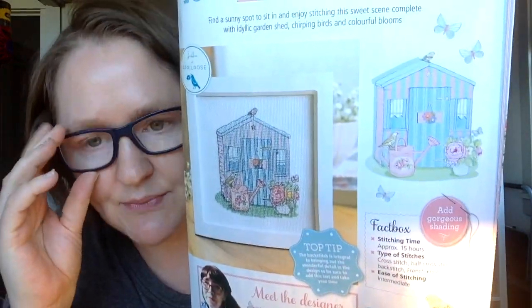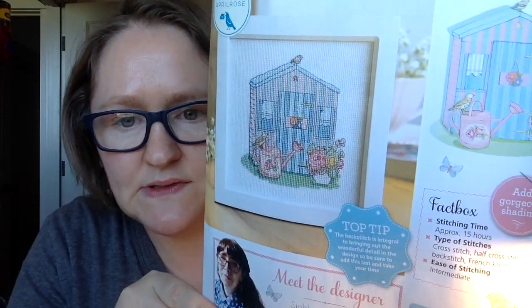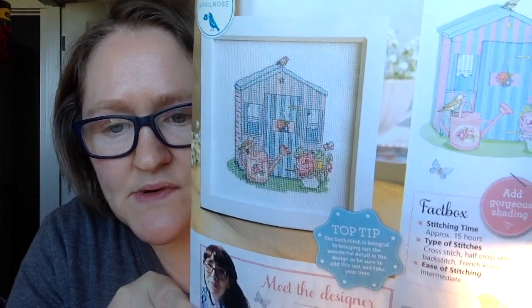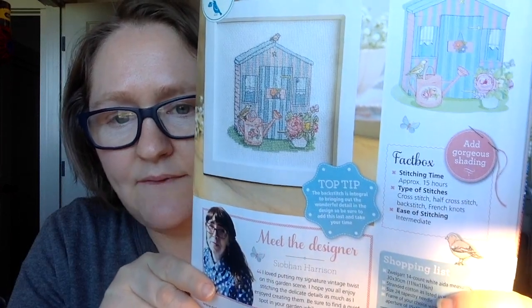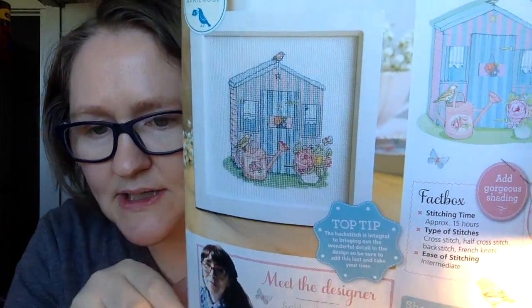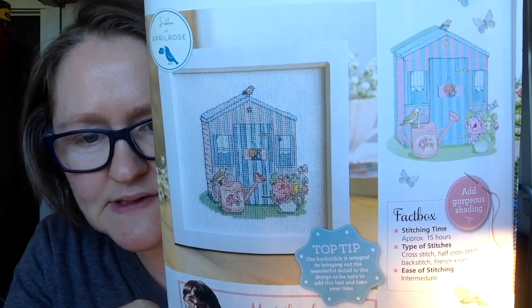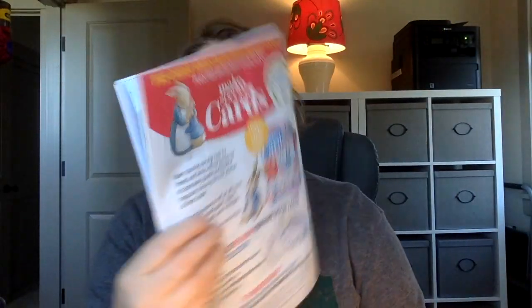Here is a separate chart that came with the magazine as a free gift. The chart is also in the magazine, so if you don't win the standalone chart you'll still get this cute little gardening shed. I think it's really sweet - it's designed by Siobhan Harris. You could easily change the colors to match your decor or your own gardening shed. This should take about 15 hours to complete.